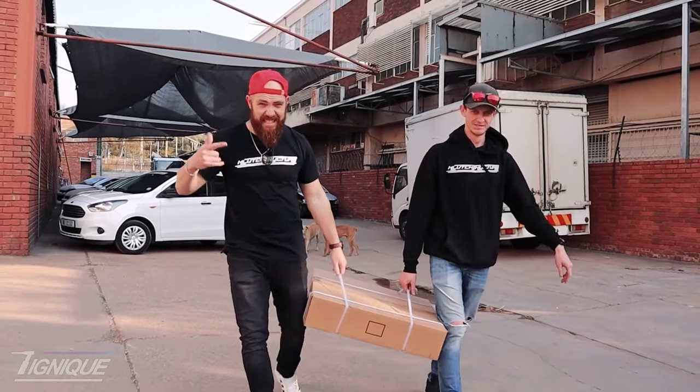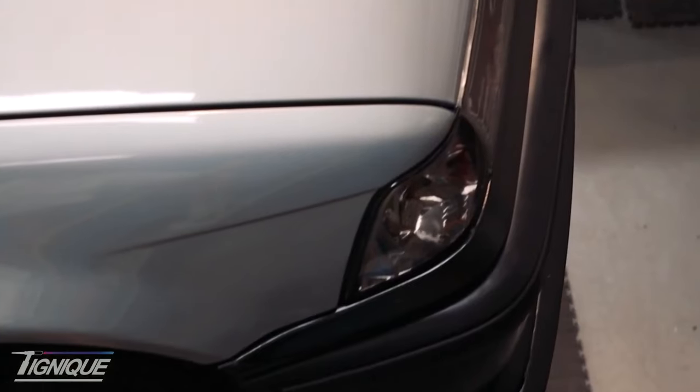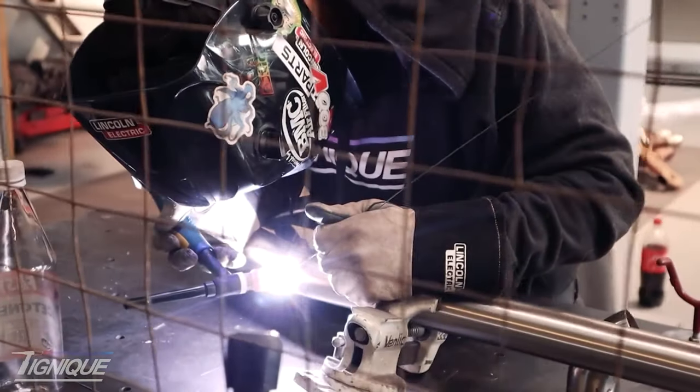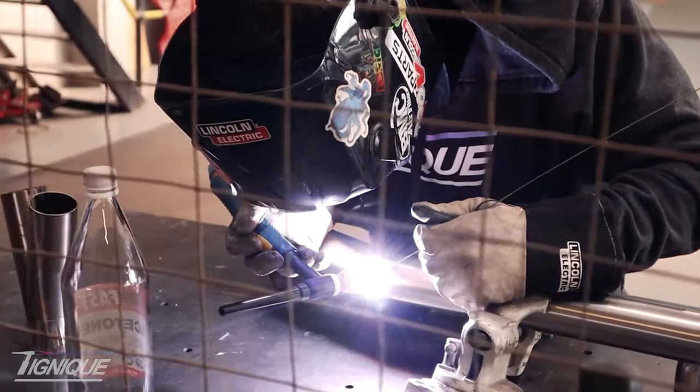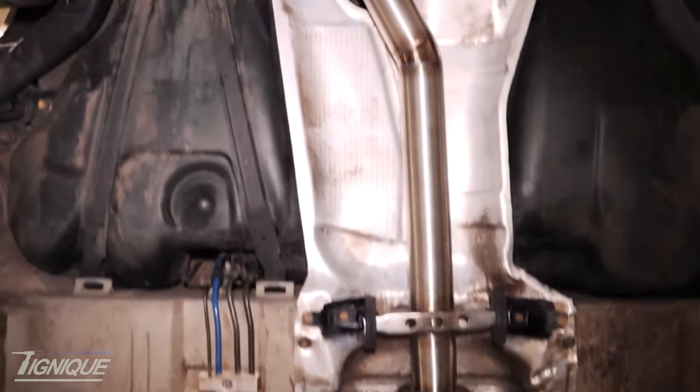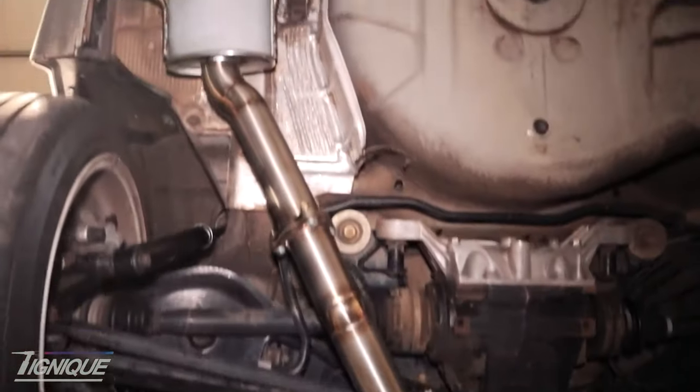Before tackling the body kit, there were two other major things to address. The first was a trip to Technique, where Marco and Jan cooked up a super spicy new exhaust setup — a fully TIG-welded stainless steel exhaust all the way from the bottom of the headers to the back of the car. It completely changed the way the car accelerated and sounded.